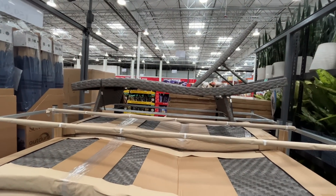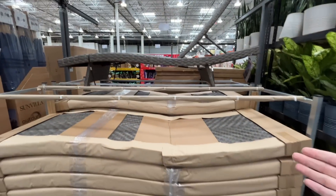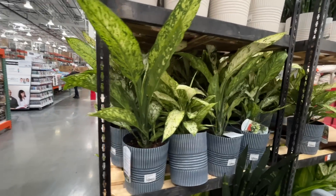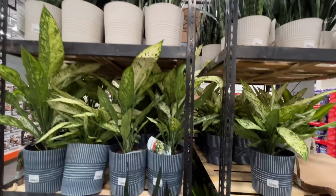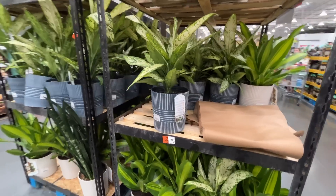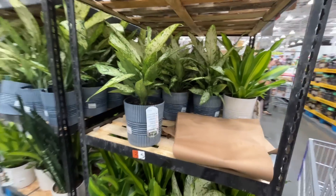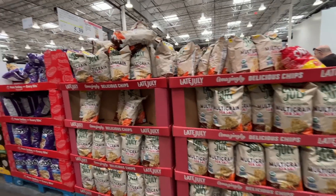Happy new year! $230 for a lounger. They also have assorted foliage for $18 — very easy to keep alive. A plant and a pot for $18 is hard to beat. I might come back for these.